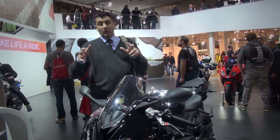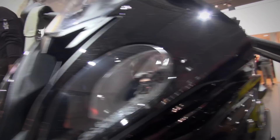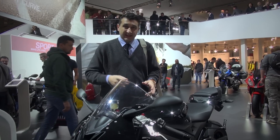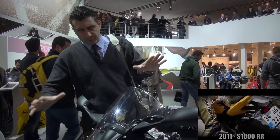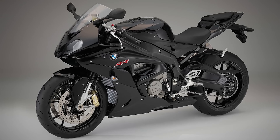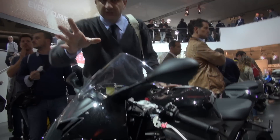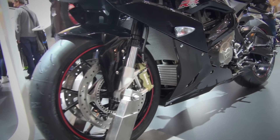2011'de çıktığından beri ortalığı kasıp kavuran BMW'nin S1000RR yarış motoru gene değişti. İki senede bir bir makyaj yapıyorlar muhakkak, gene yaptılar 2014'te. Şekli şemali değişti, hafif bir şasi geometrisinde oynama varmış.